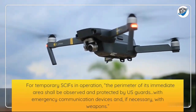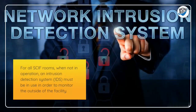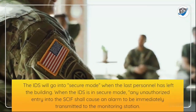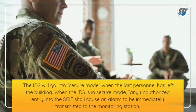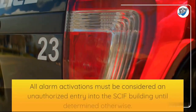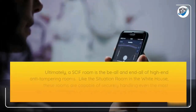For temporary SCIFs in operation, the perimeter of the immediate area shall be observed and protected by U.S. guards with emergency communication devices and, if necessary, weapons. For all SCIF rooms when not in operation, an Intrusion Detection System, or IDS, must be in use to monitor the outside of the facility. The IDS goes into secure mode when the last personnel has left the building. Any unauthorized entry while in secure mode shall cause an alarm to be immediately transmitted to the monitoring station, and all alarm activations must be considered an unauthorized entry until determined otherwise.